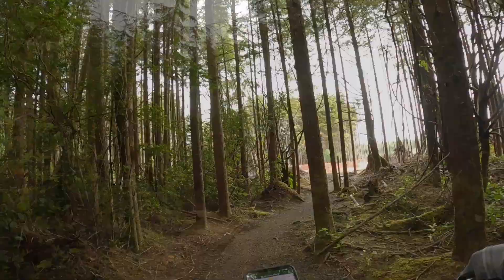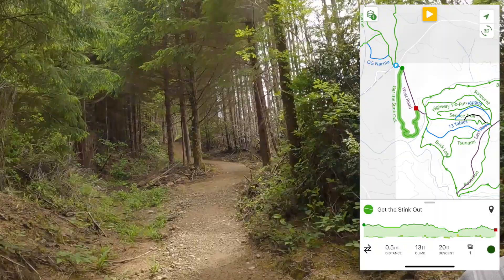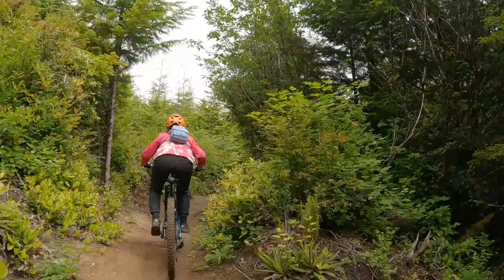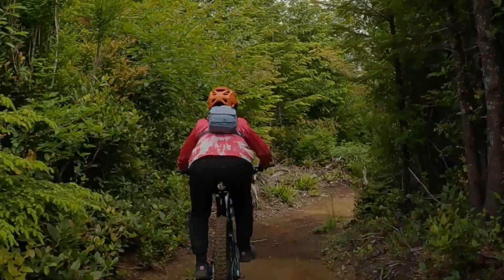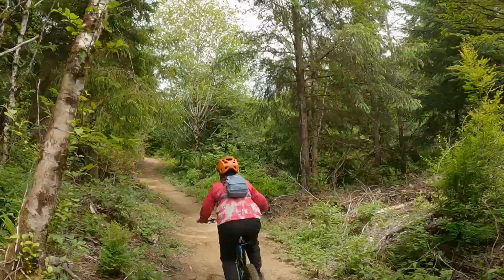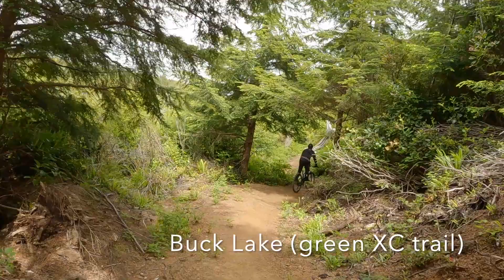That was such a rowdy section! The southern collection of trails starts out with a trail called Get the Stink Out — it's a groomed trail that's rideable for all skill levels. It connects to a trail called Buck Lake, which is also the perfect flowing trail for getting a cross-country mountain bike workout. Whoa, whoop-de-doo! Whoo! Let's go!